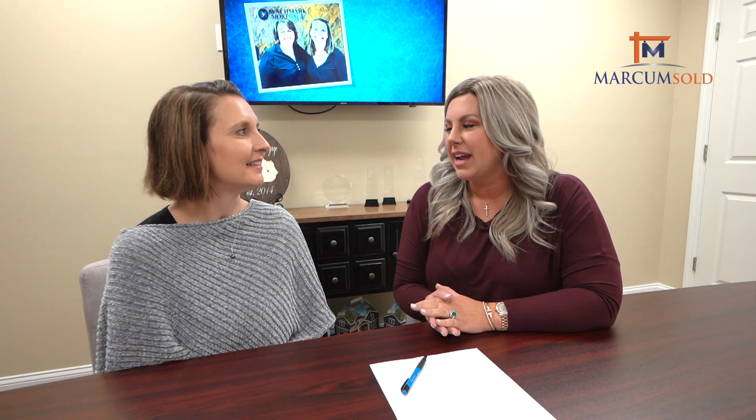Hi, Amanda Markham here with another episode of the Markham Sold Show. We're with Susan Hatfield from Benchmark Mortgage Enrichment, our loan expert, guru, everything financing. Today we're going to go into detail about VA loans because we love to help our veterans.